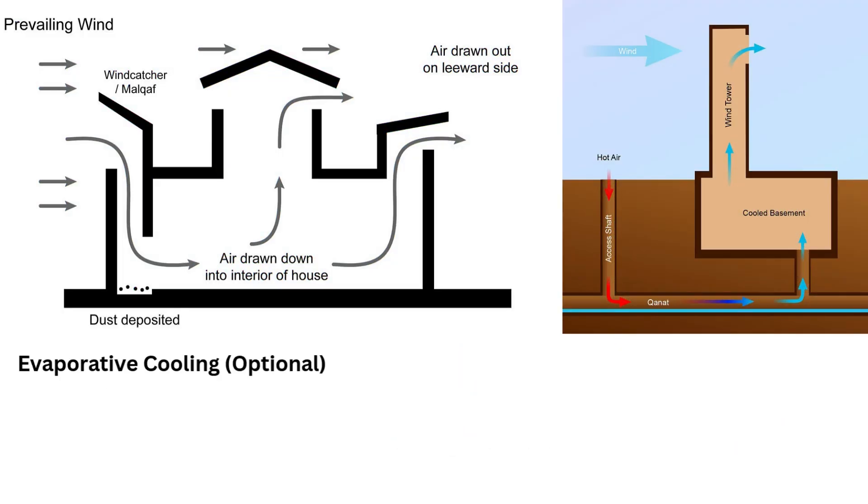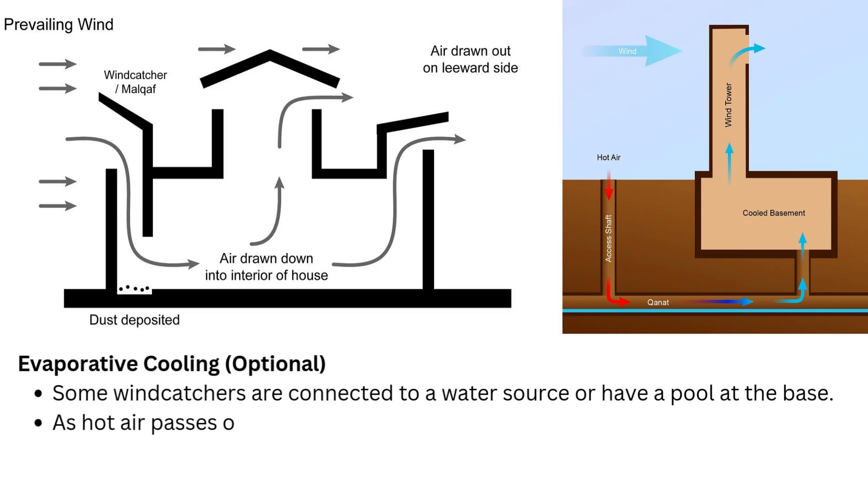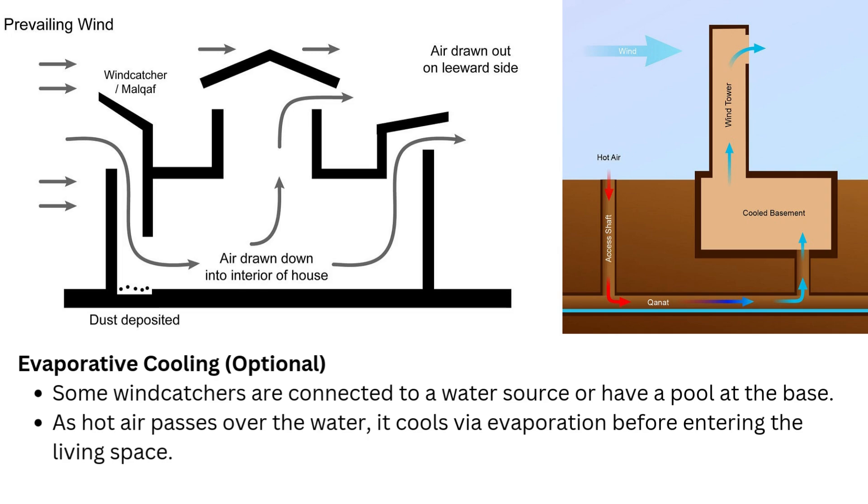Evaporative cooling (optional): some wind catchers are connected to a water source or have a pool at the base. As hot air passes over the water, it cools via evaporation before entering the living space.